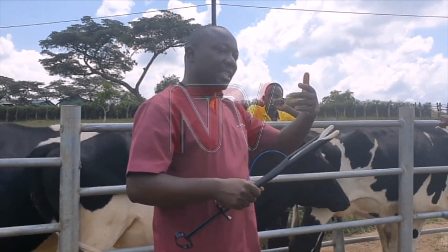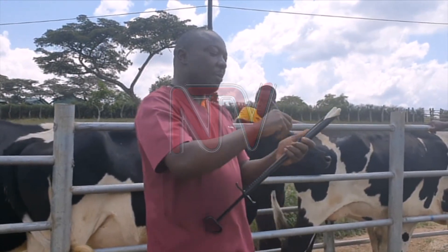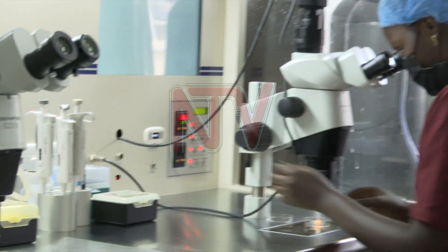It prevents the animals from releasing eggs from... Dr. Timothy Kasule, an embryologist based at the National Livestock Resources Research Institute at Nachiesa, Namurongeni, Wakiso District, is one of the few Ugandan experts in animal embryo transfer.